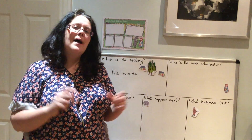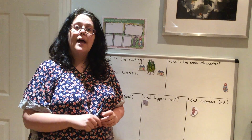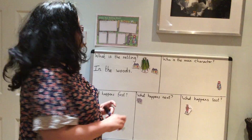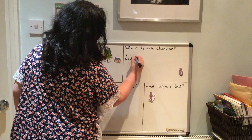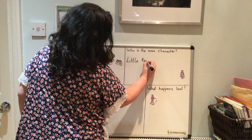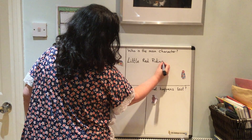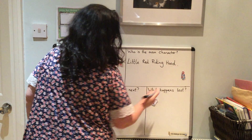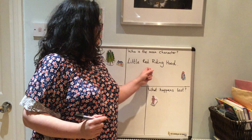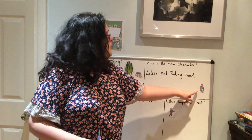Right then children, what about the main character? Who is the main character in our story? That's right, it's Little Red Riding Hood. So I'm going to write 'Little Red Riding Hood' here. The main character is Little Red Riding Hood — and look, I say red, you say r-e-d — red. So that is the main character in our story, and here she is.